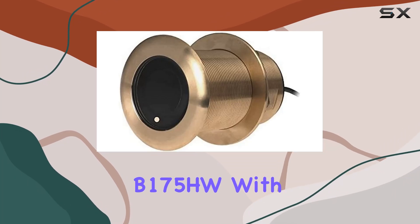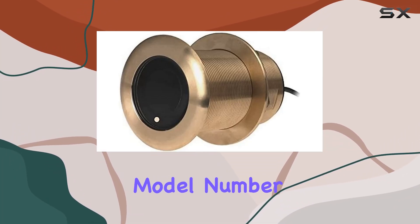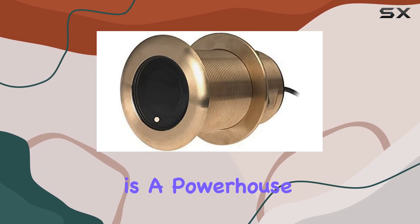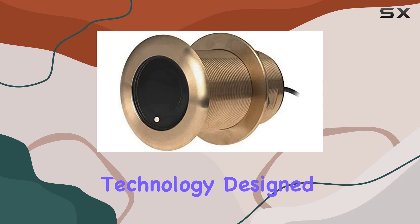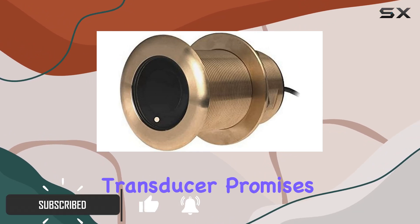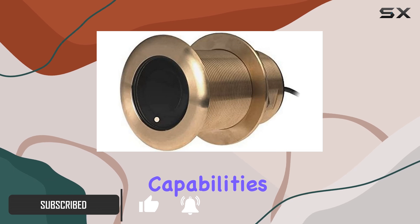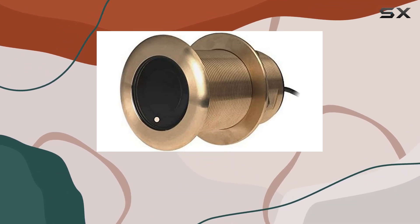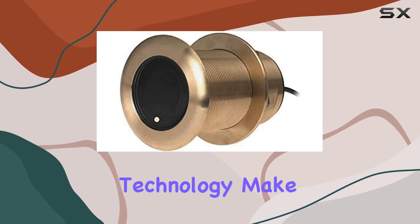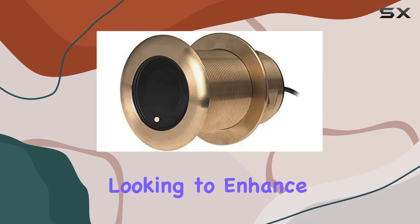The Garmin Airmar B175 HW, with model number 010-12181-22, is a powerhouse in the world of marine sonar technology. Designed for the serious angler or deep sea explorer, this transducer promises unmatched depth capabilities and clarity, reaching depths of up to 10,000 feet.